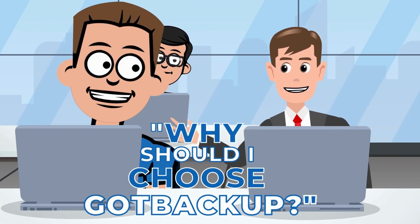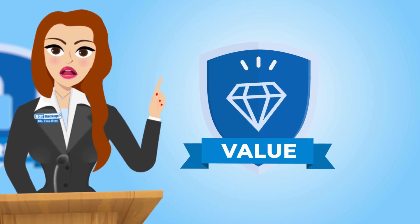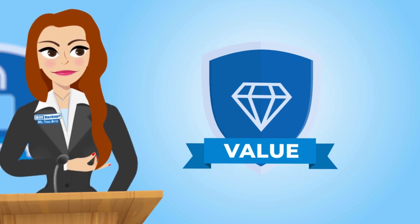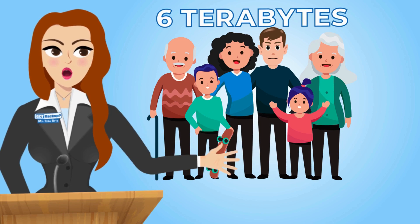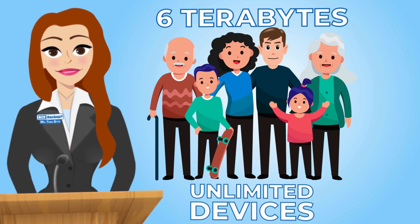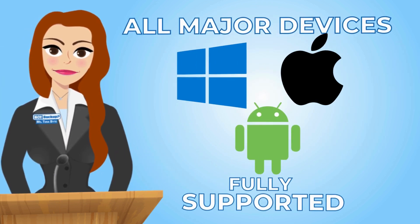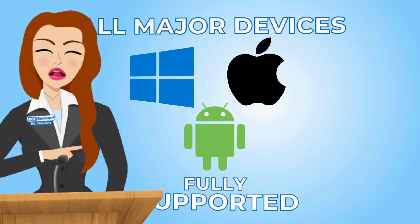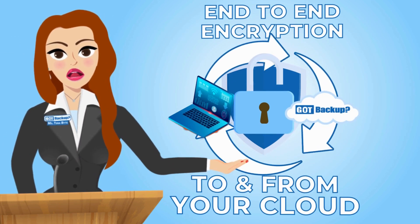Okay, that makes sense. But there are so many cloud service providers out there — why should I choose Got Backup? Because of Got Backup's unbeatable value at an unbeatable price. With Got Backup, you and up to five family or team members can enjoy the peace of mind that comes with six terabytes of secure storage for unlimited devices.